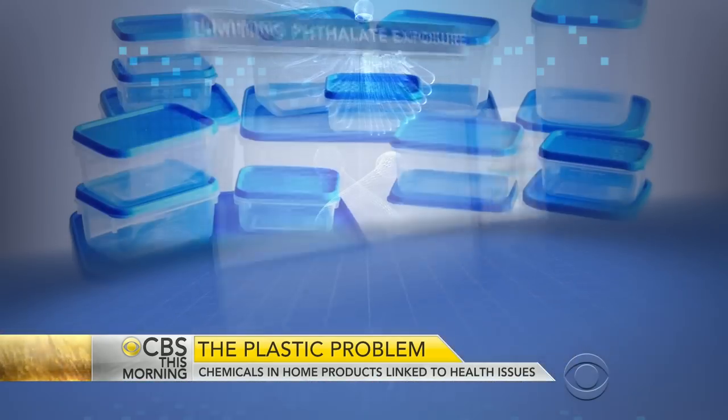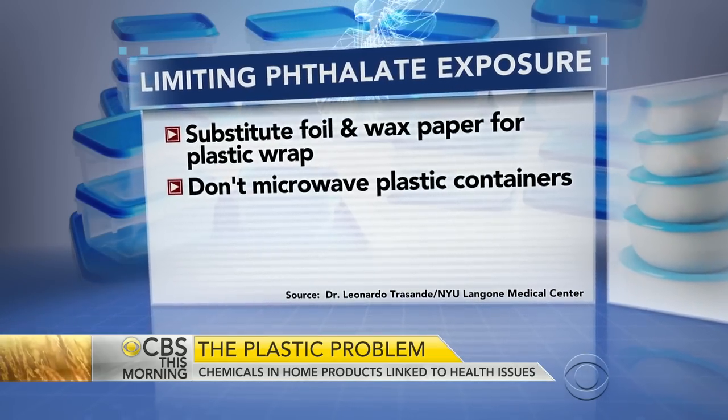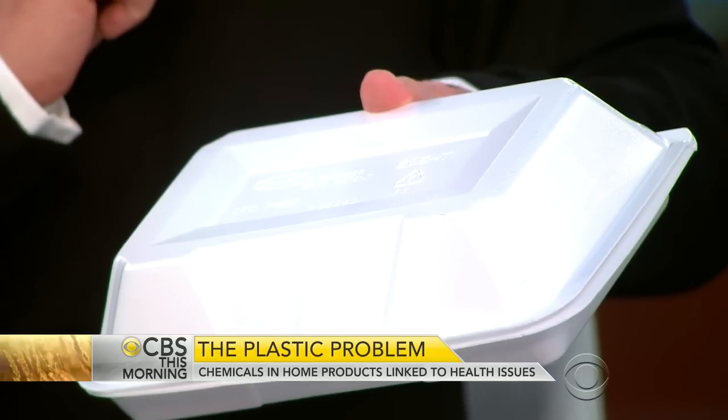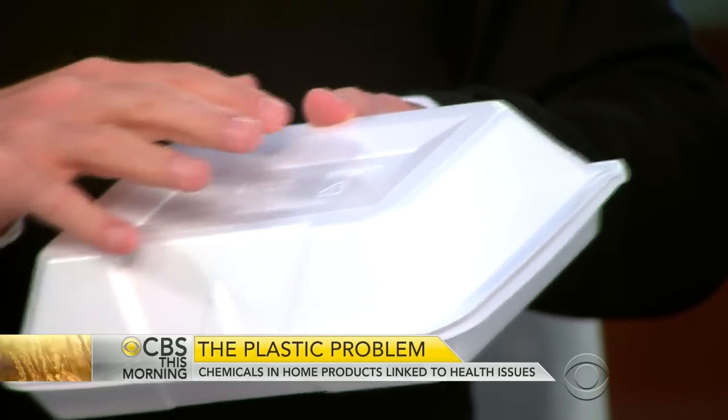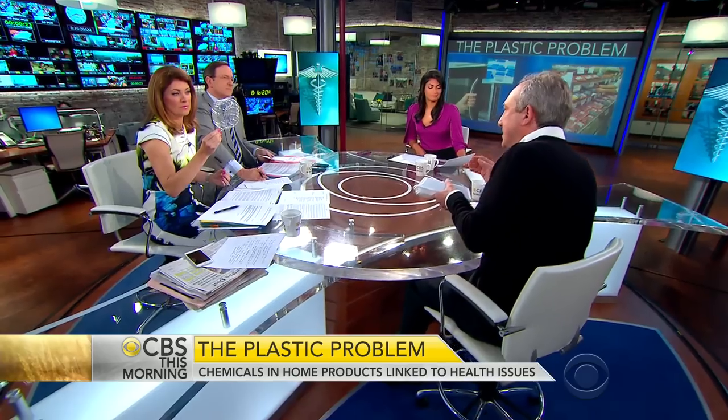For example, kids love frozen macaroni and cheese — take it out and put it into a bowl, not the container it came in, before putting it in the microwave. The other tip: on the bottom of plastic containers there's a triangle with a number inside. Those numbers correlate to what chemicals are in the plastic. You want to avoid containers that have the numbers three, six, and seven.